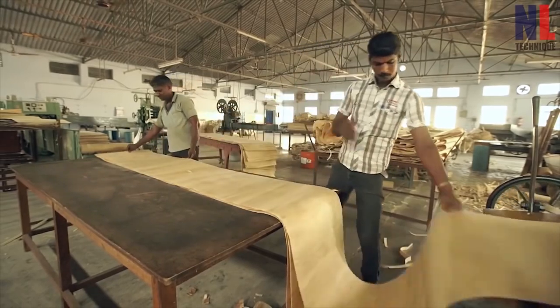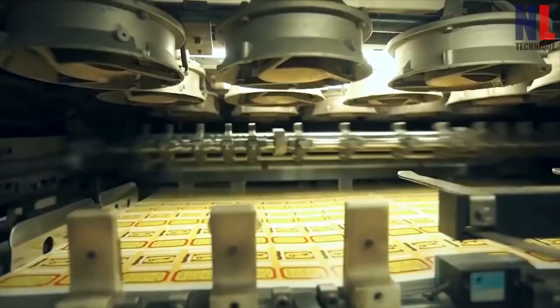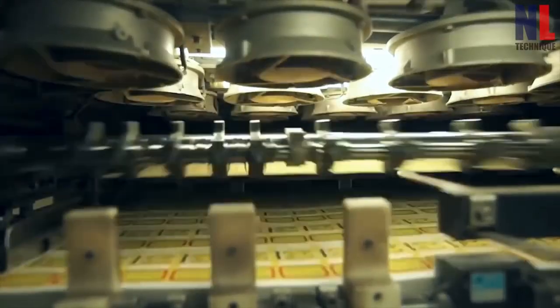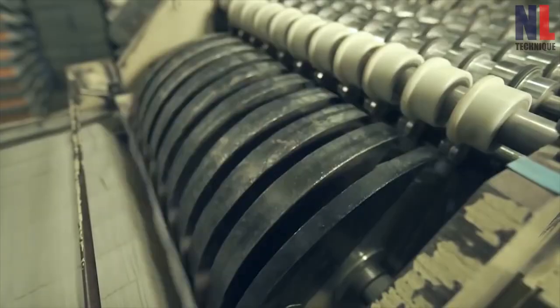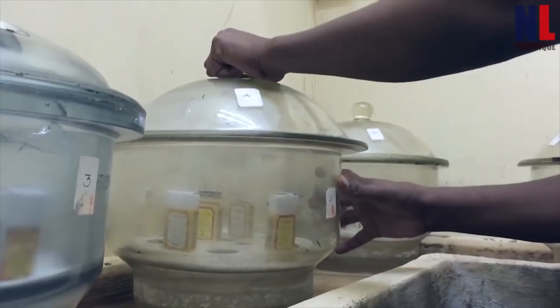It might seem easy to manufacture matchsticks, but there is a whole process behind it. The logs are first converted into thin sheets and, with the help of machines, converted into tiny pieces that are later sieved and splints are removed. After that, the packaging is done.